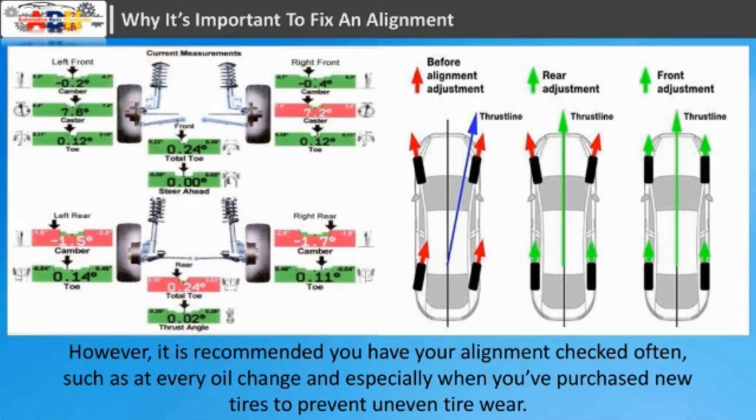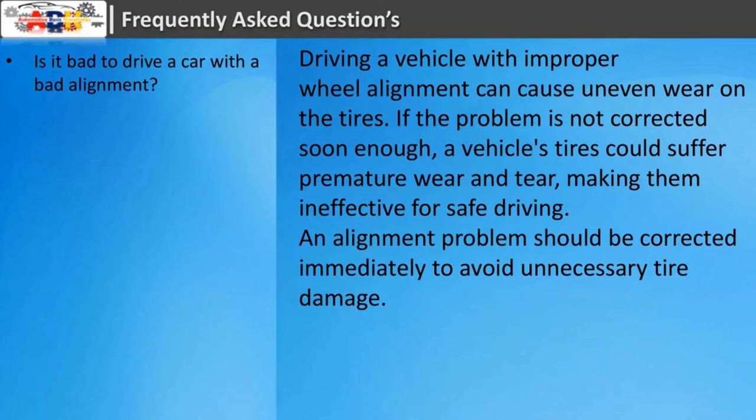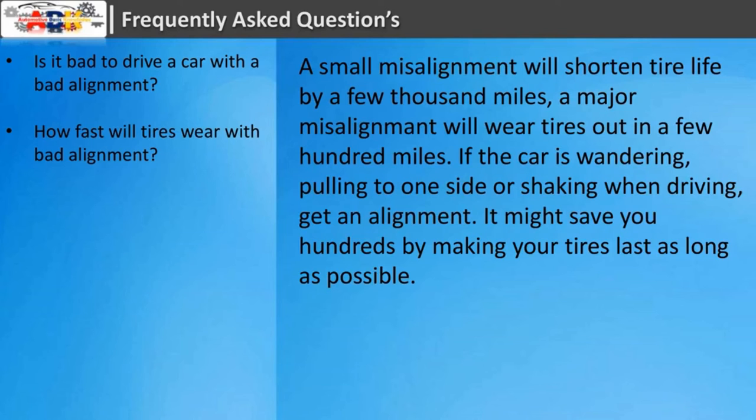FAQ: Is it bad to drive a car with bad alignment? Driving a vehicle with improper wheel alignment can cause uneven wear on the tires. If the problem is not corrected soon enough, a vehicle's tires could suffer premature wear and tear, making them ineffective for safe driving. An alignment problem should be corrected immediately to avoid unnecessary tire damage. How fast will tires wear with bad alignment? A small misalignment will shorten tire life by a few thousand miles; a major misalignment will wear tires out in a few hundred miles.